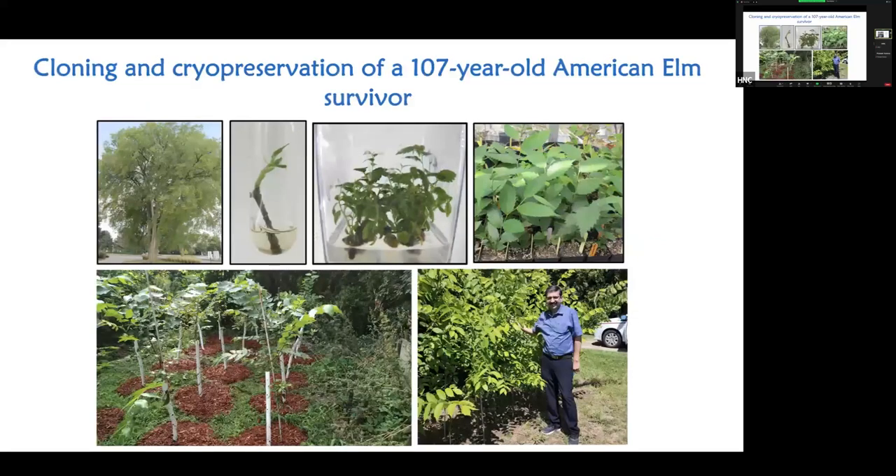Dr. Shukla struggled for six months, but the day he cracked the problem — we took a small bud from the tree, and photo three shows a clean culture with multiple shoots. We grew them in the greenhouse, and the trees in the bottom photos were planted last year in Philip's backyard — all 25 are surviving and now much bigger. We have also given these trees to at least four different cities to test survival. Our main challenge now is herbivory — animals love young plants and eat the tops.